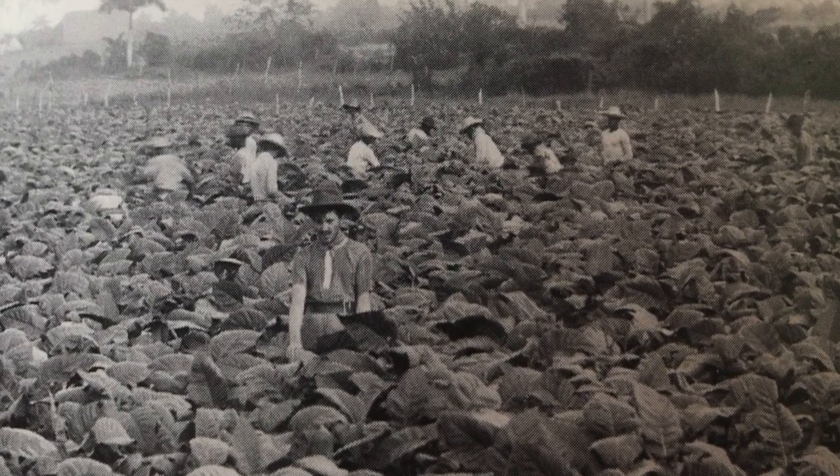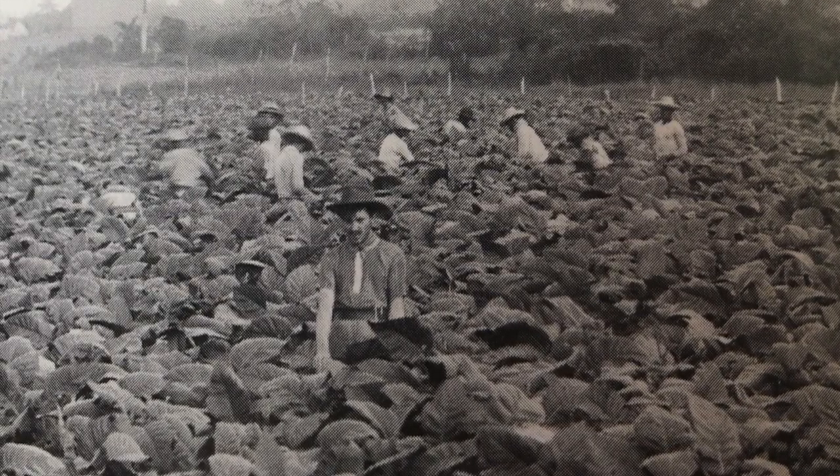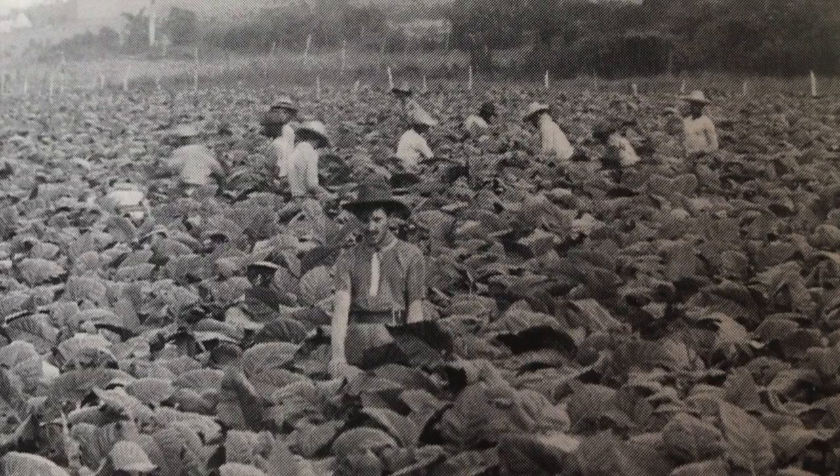Tobacco workers show a diverse presence of people of color working in the fields, especially in Pinar del Rio province.